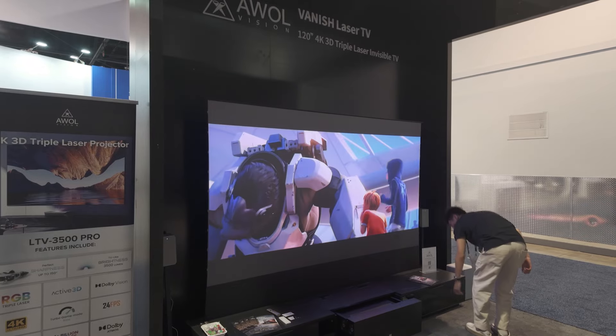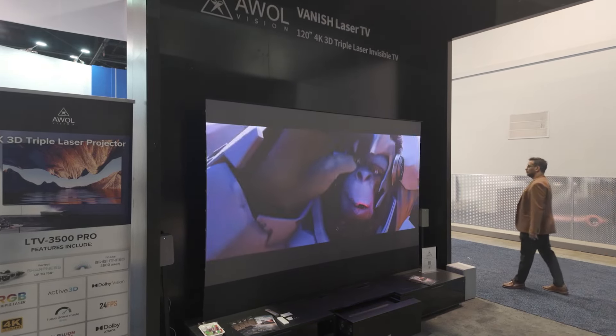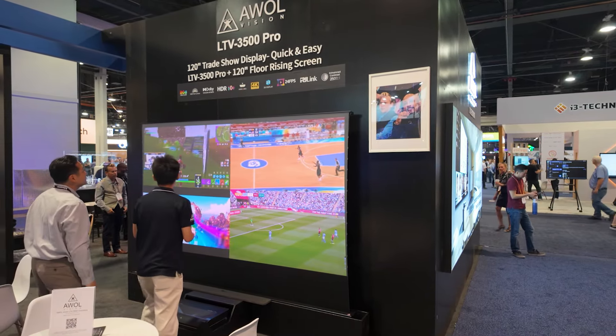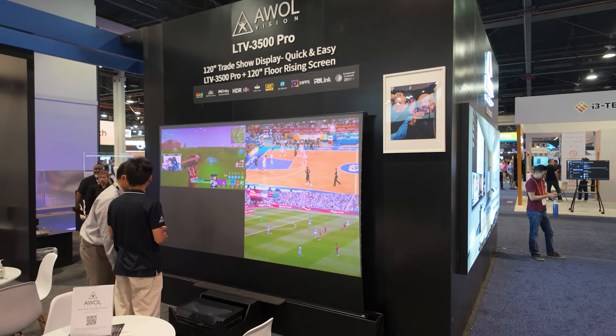For the consumer market, we've been becoming one of the favorite ultra short-throw projectors for consumers in their living room, media room, or even outdoor projection. We've been establishing our brand identity in the residential market, but at the same time we have our dealers doing commercial installations using our projectors, and we saw there is a definite opportunity for us to get into the commercial market.